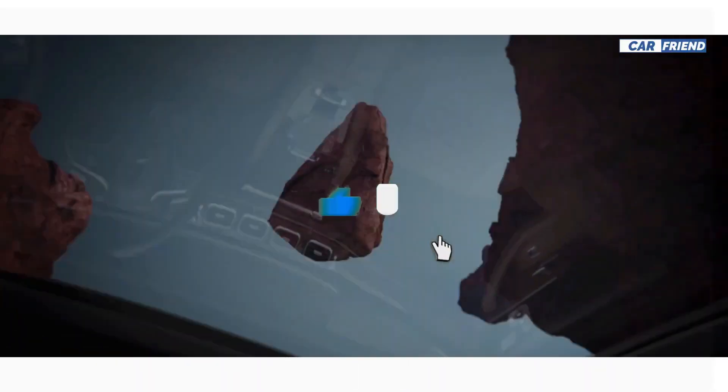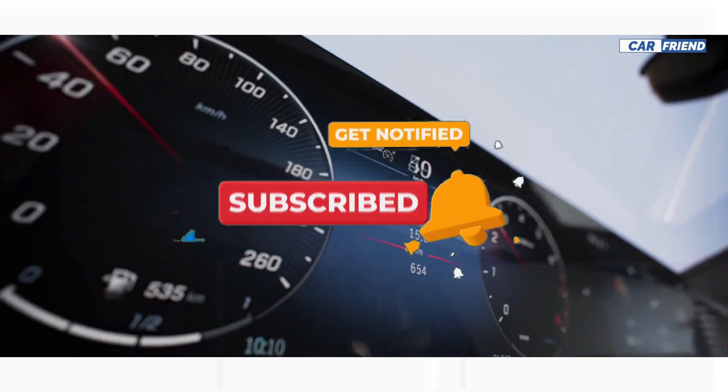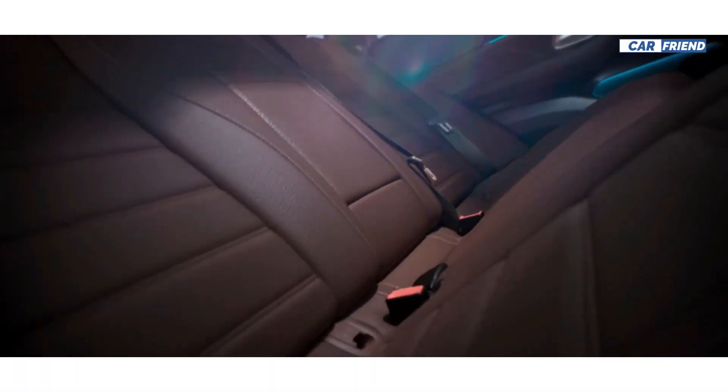Subscribe to our channel for more content from the automotive world. Thanks for watching and until the next video.